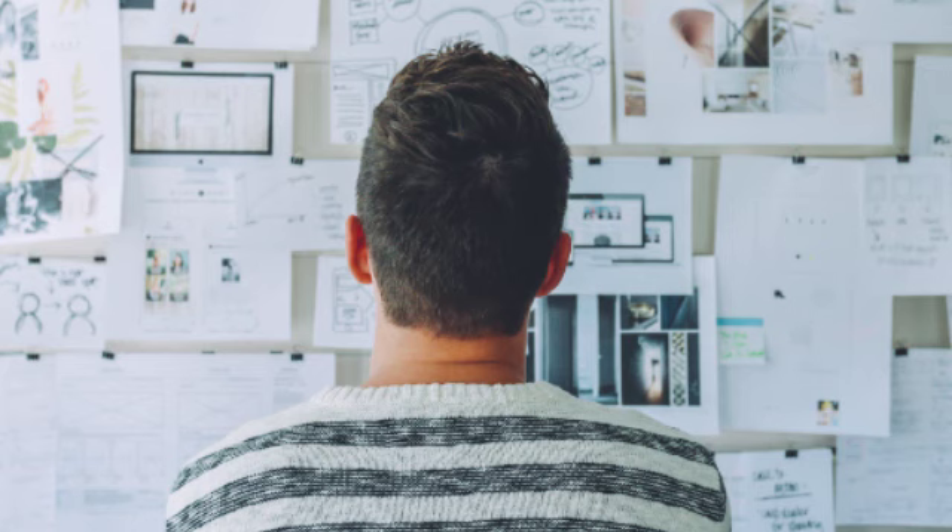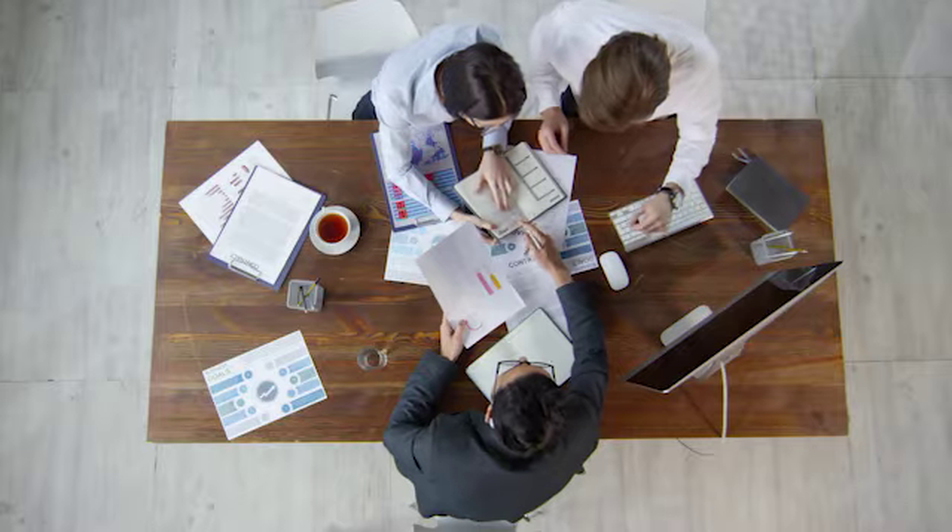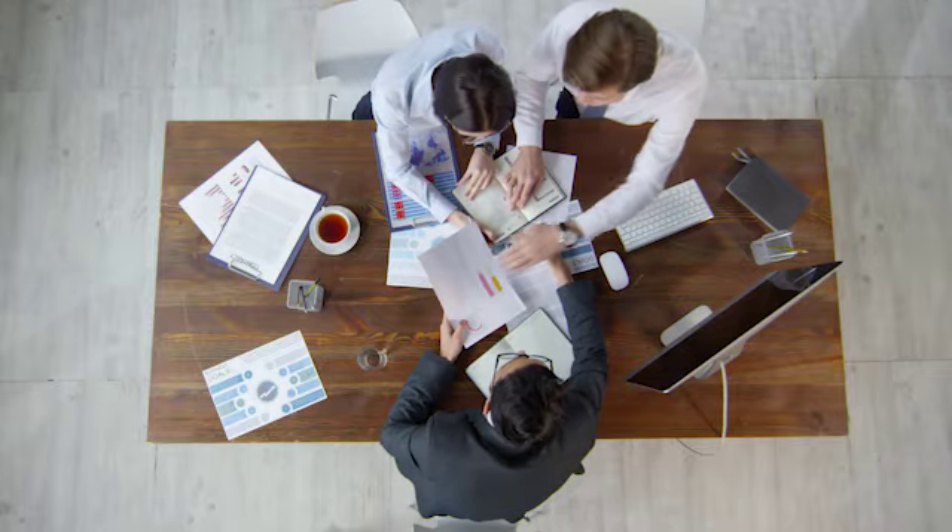We have all been in this situation before until we changed our mindset. This is when we created our 3Ms model, where we take that leftover money and invest it. Then we let that money reinvest itself for as many years until we are ready to retire.